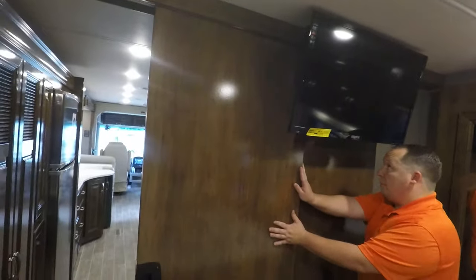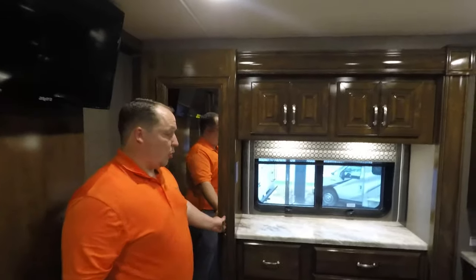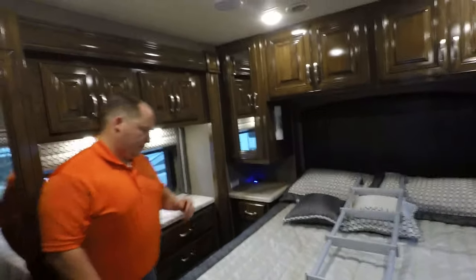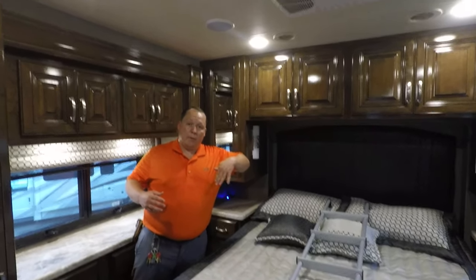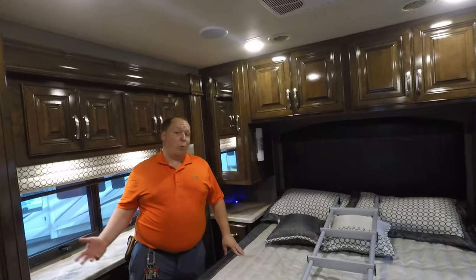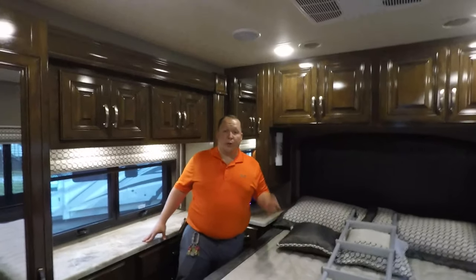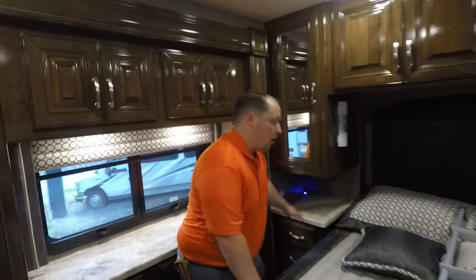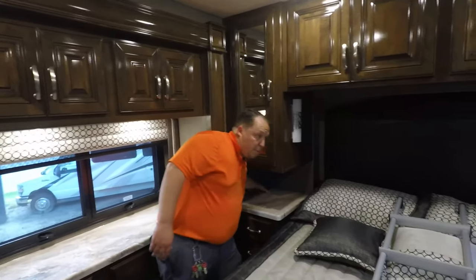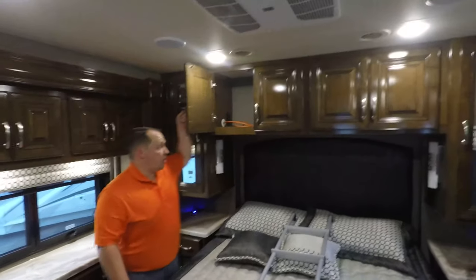Okay, here's the bedroom area. You have a TV right here — and it doesn't close with the door, which is pretty cool. You have this little slide-out here, which is just for storage space. Check out this bed. I'm a fan of this because even when the slide-outs are in, if somebody's not feeling good, you can still lay back here and use the bed. Over here are your end tables with USB chargers, and it's also a great spot for your CPAP machine. You have a ton of storage above the bed.